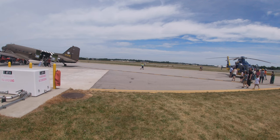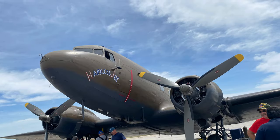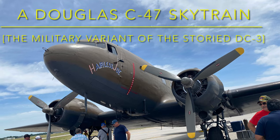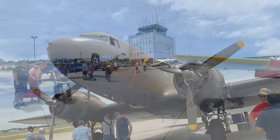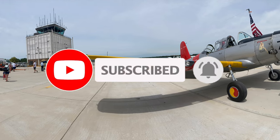I also ran into a star — Hairless Joe. This is a Douglas C-47, the military variant of the storied DC-3. This was awesome, and I knew the rest of today would be just as fun.